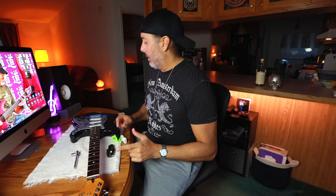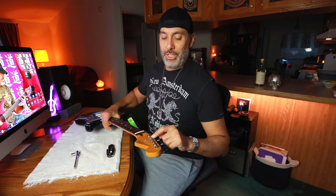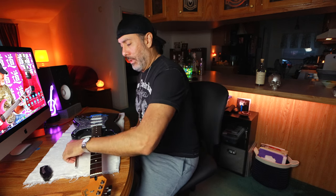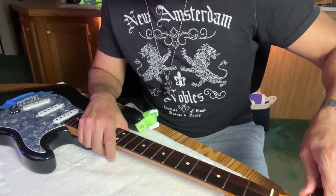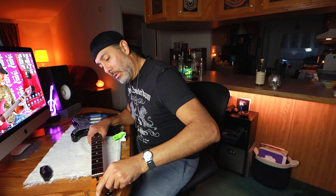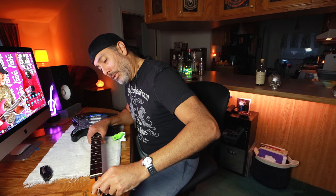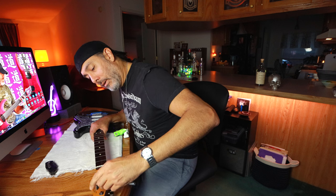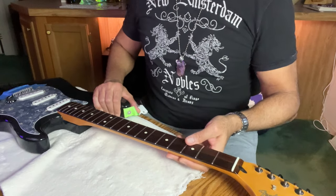We're ready to put some new strings on. Pro tip: whenever you take the strings off, make sure you check the nuts on the tuners and maybe the screws on the back, and just gently hand-snug them. These are 10 millimeter — I'm not going to crank them on, just barely making sure they're not loose. For some reason those tend to get loose on some guitars, they just tend to back out over time. Not sure why.